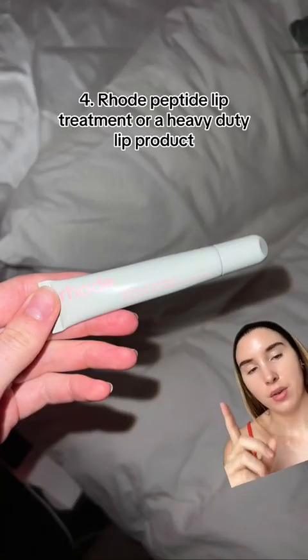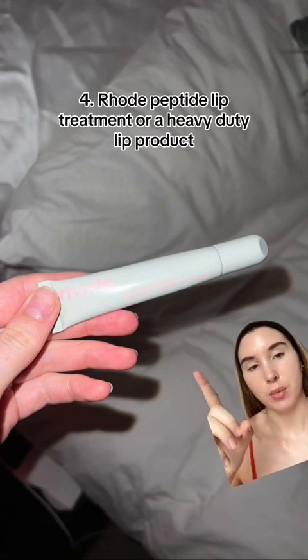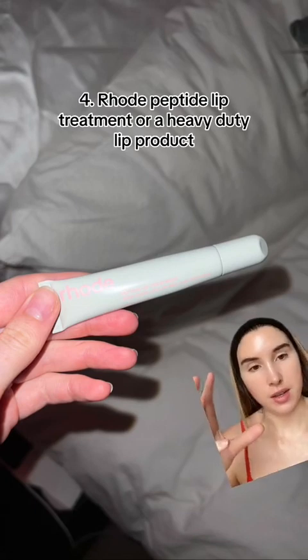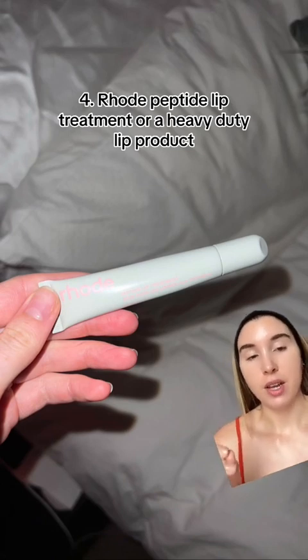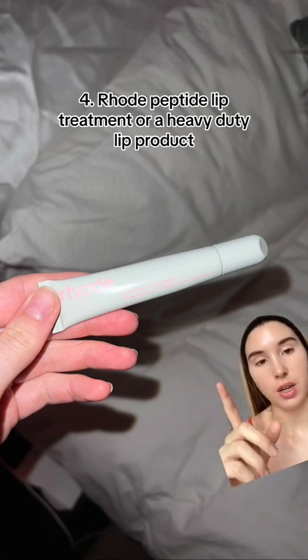Then I get into bed, and my favourite lip product for nighttime — not daytime, I have a separate one for that — is the Rode peptide lip treatment. This keeps my lips hydrated for days. I had really low expectations because it's a celebrity skincare line, but I really rate it for overnight. If you're someone who always has dry lips or your lips dry out after skipping a couple of days of lip balm, try this overnight. It will change your life.